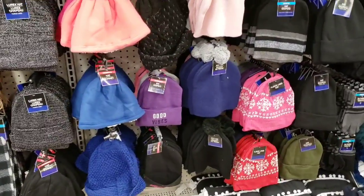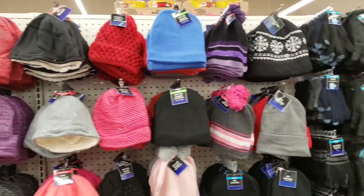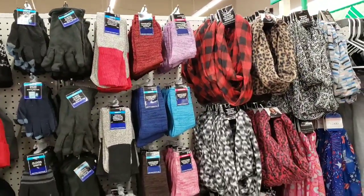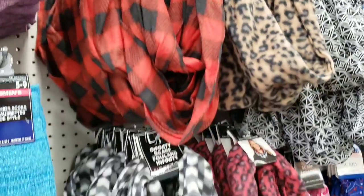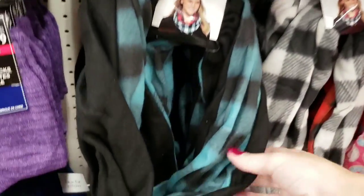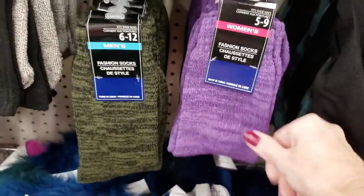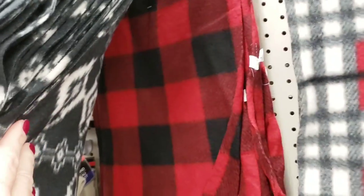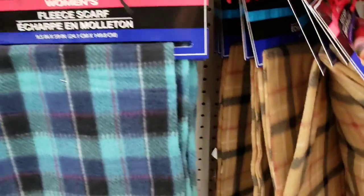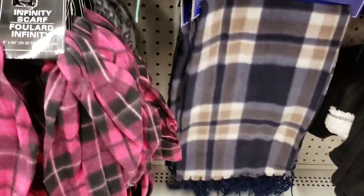Over here we have a ton of different hats for the entire family. Here are some winter socks — very thick — and some new scarves. These are infinity scarves. Look at that one, it's reversible — I like it! Pretty thick too. So are the socks. There's a black and red one, and then we have more plaid back there.